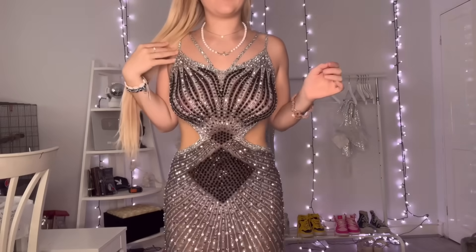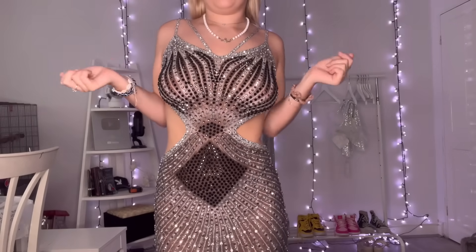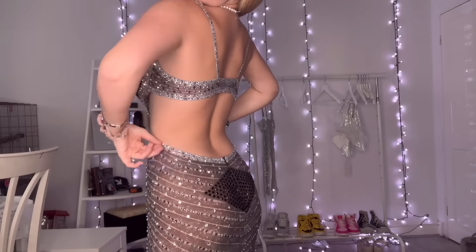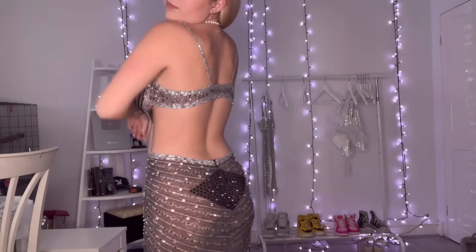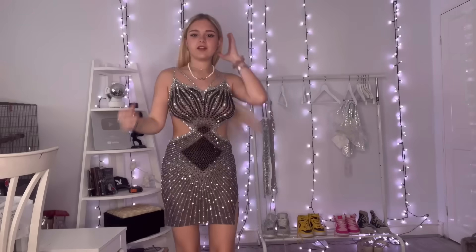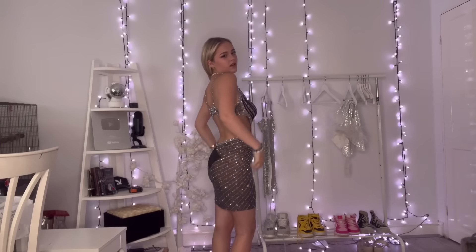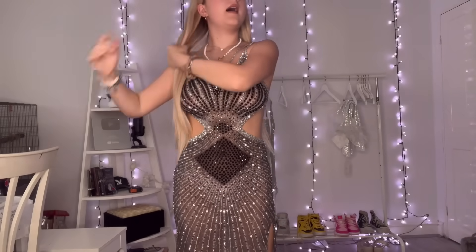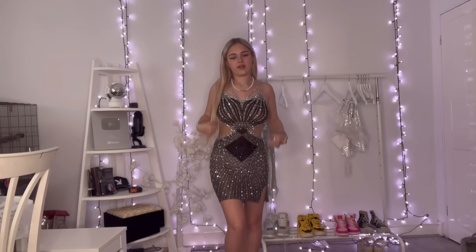I love the straps — they look really pretty, all lined and double-layered. It's got cut-outs at the sides, and the back goes quite low. I really like it. It's not fully backless, but it's very open. The cut-outs make it look nicer than if it were just one whole dress. I think it's really pretty.